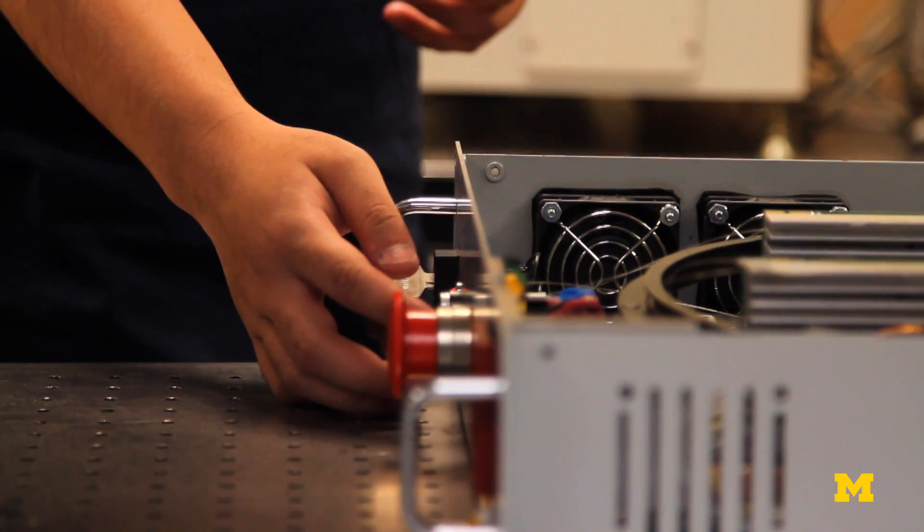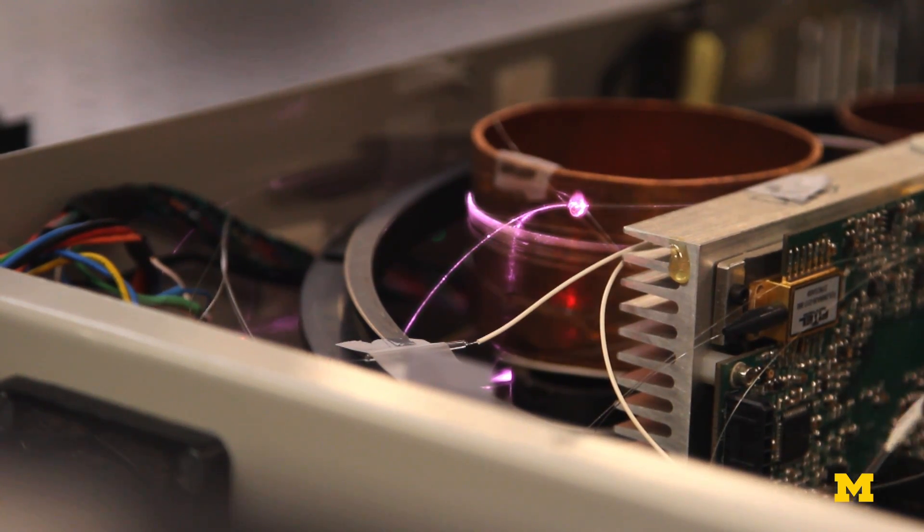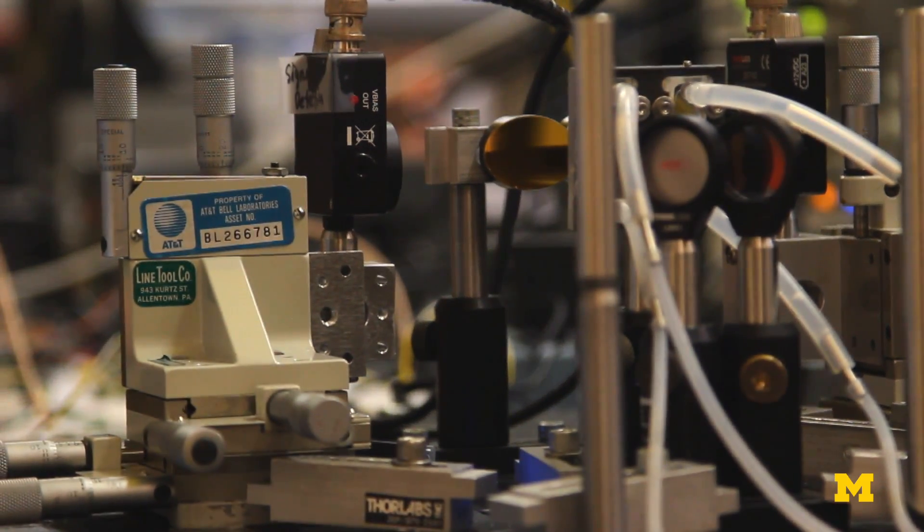Our game-changing technology are lasers that we developed for the Department of Defense, but now we're using on medical applications, called supercontinuum lasers.